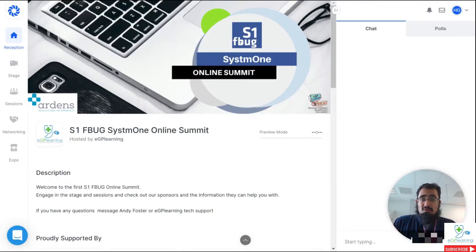Hey, GP learners. I'm going to show you what the Hopin system looks like — this is basically the platform we'll be using to deliver all of our future conferences, including our System 1 Facebook User Group Online Summit, which you can register for down below in the links. This is in a couple of days. When you land into the system, you'll be met with this kind of reception area, as you can see on the screen right now. This is basically your landing point, and it's got all the information that you'd expect to see when you join a conference.